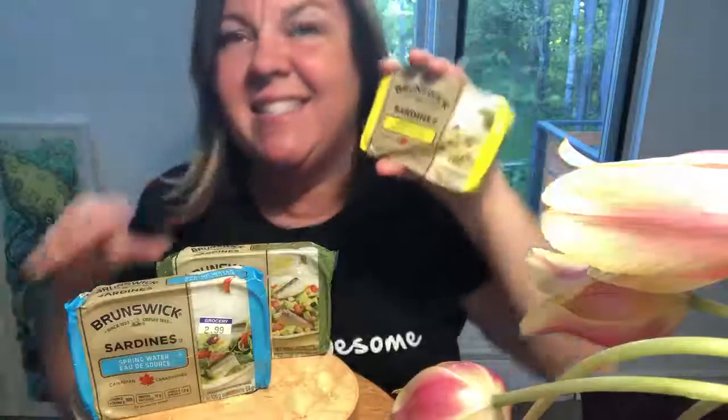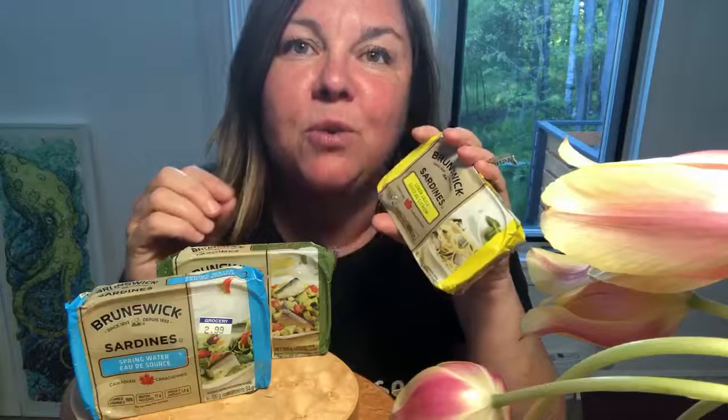What started off as a treat at Christmas time with crackers then became a staple in lunch pails. These preservative-free treats come in water or in soy, and they have the sauces. In Black's Harbor, they produce between a hundred and fifty and two hundred and fifty tons of sardines per day.